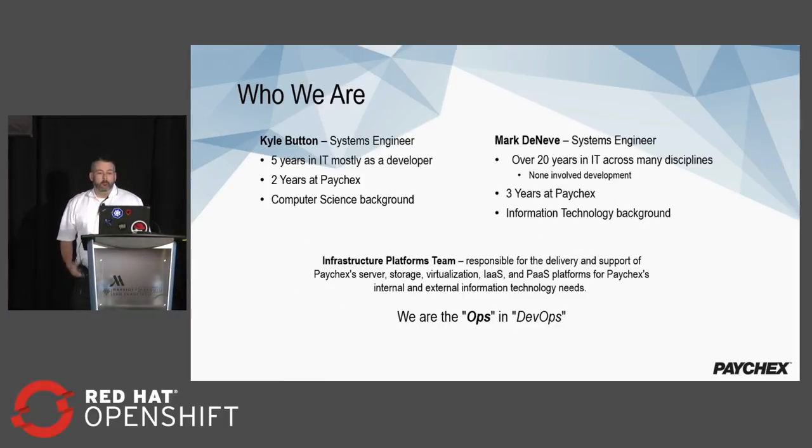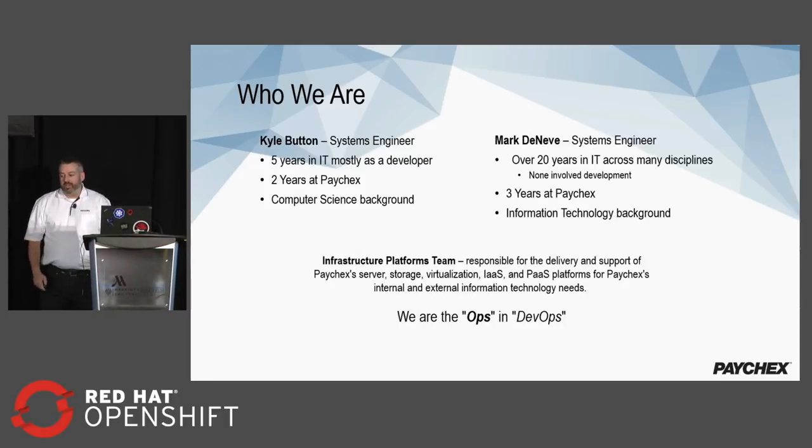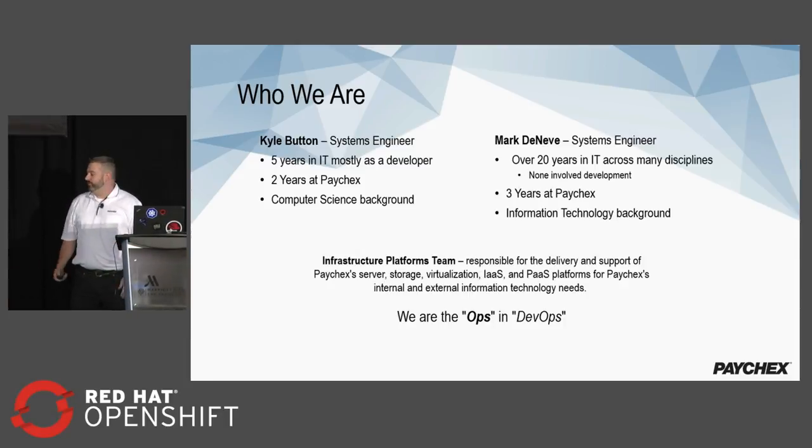Good afternoon everybody. My name is Mark Deneve and this is my co-worker Kyle Button. We both work for a company called Paychex, for anywhere between two and three years. I have over 20 years of IT experience, Kyle has about five years of IT experience mostly as a developer, and for me mostly in operations. We both work for a team called Infrastructure Platforms, which at Paychex is responsible for all of our storage, server, virtualization, infrastructure as a service, and platform as a service for both internal and external use. You could say we're the ops side of the DevOps at Paychex.